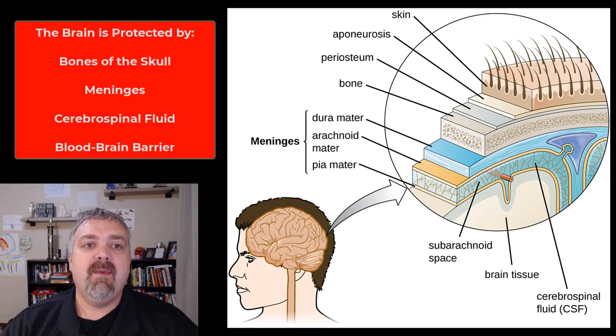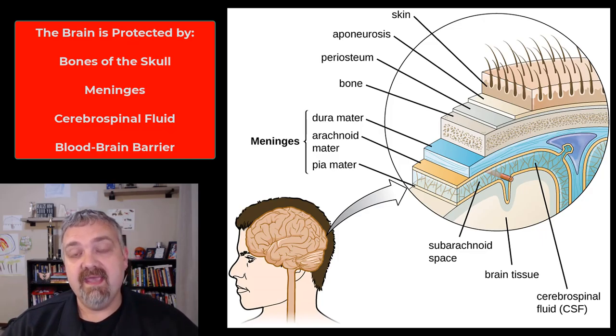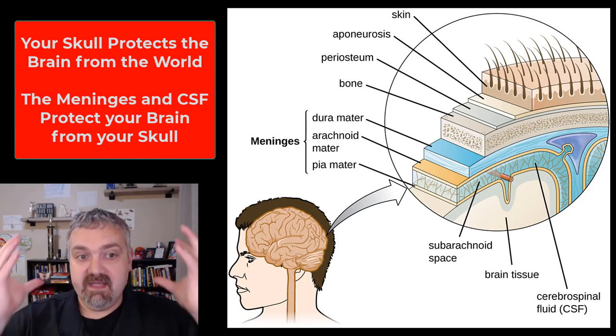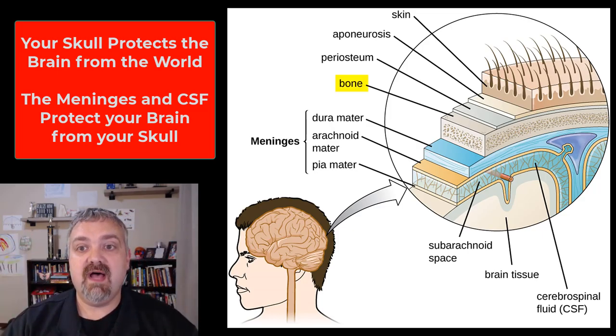Hey everybody, Dr. O here. In this video, we're going to talk about how the brain is protected and supported. We've talked about how important it is, but now I want to talk about the three physical ways, and then I'm going to add the biochemical way that your brain and spinal cord is protected from the rest of your body. The three main things we think about when we talk about protecting the brain are the bones of the cranium, the bones of your skull.